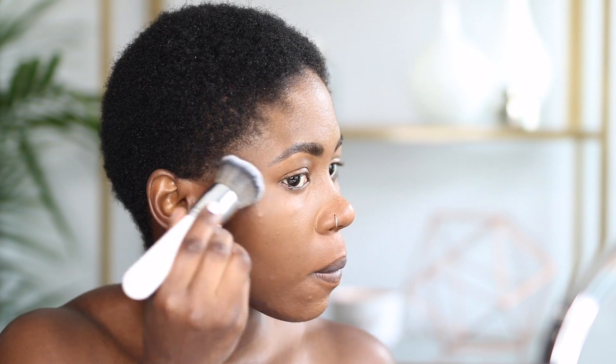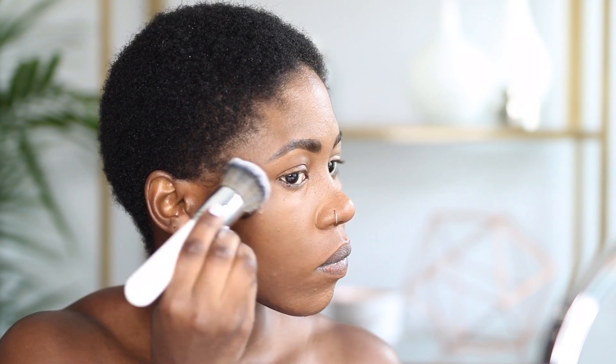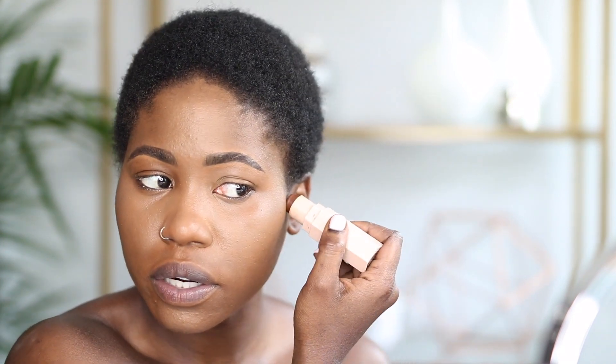Now I'm going to contour. I'm using the Fenty Beauty Match Stix in the shade Espresso. I'm just going to put a little bit and blend it in — just a little stroke like that. I'm using a big fluffy brush, the Morphe and Jaclyn Hill collab JH03 brush, to slightly blend that in upwards. Nothing too dramatic.